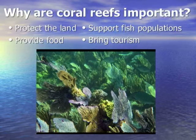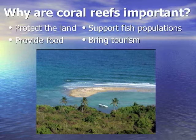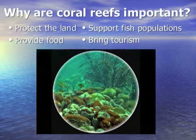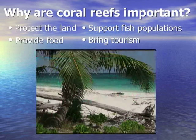Coral reef systems are important. They protect the land from sea erosion. They support fish populations, offering protected areas for fish nurseries. They provide a source of food worldwide and bring tourism into remote areas of the world.